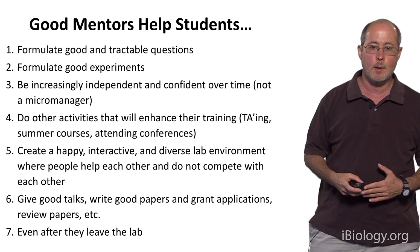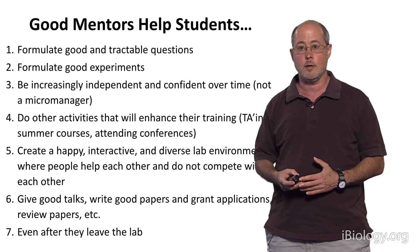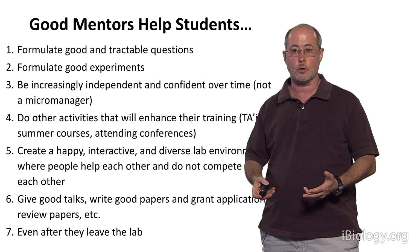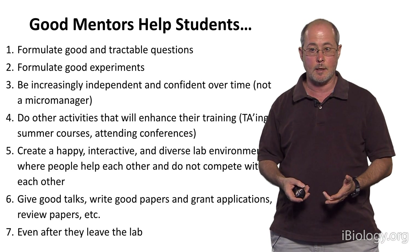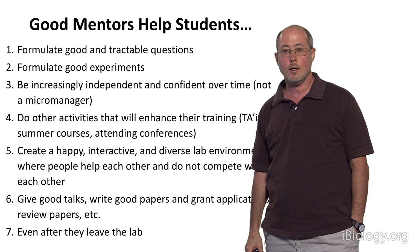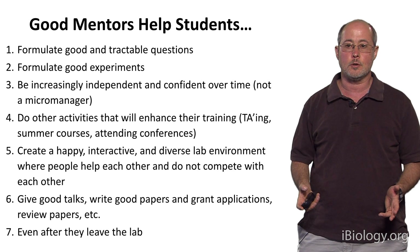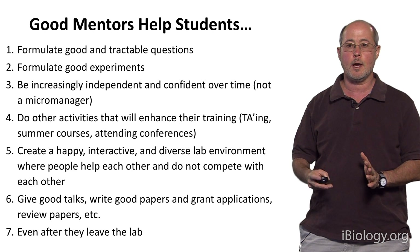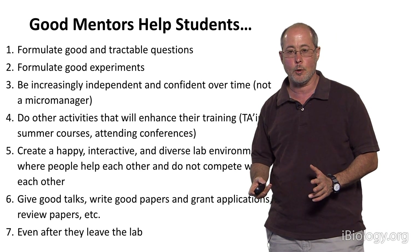There are many things that a good mentor needs to do to help you. Keep in mind that your PhD thesis or postdoc is essentially a period of apprenticeship, where you'll work very closely with a senior scientist to learn how to do research successfully. One thing a good mentor does is help you to form good and tractable questions — this may be the most important thing, because as a young scientist you only have a few years for your PhD and need a tractable starting point.